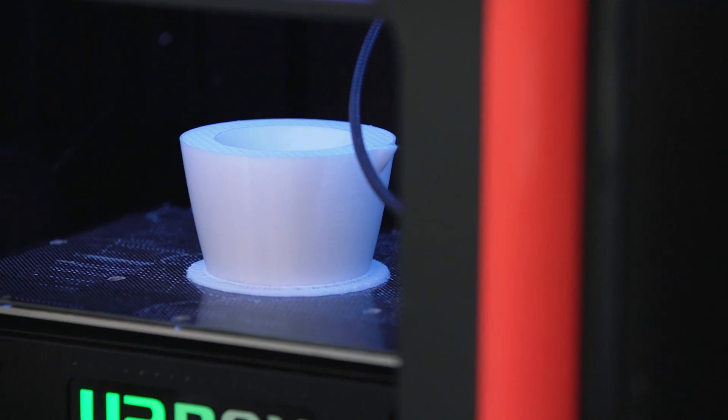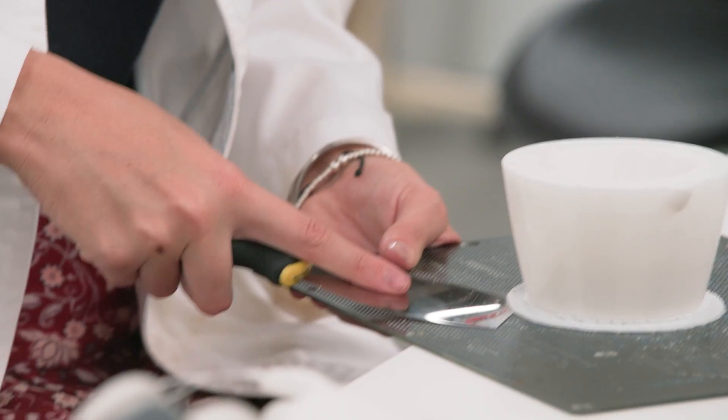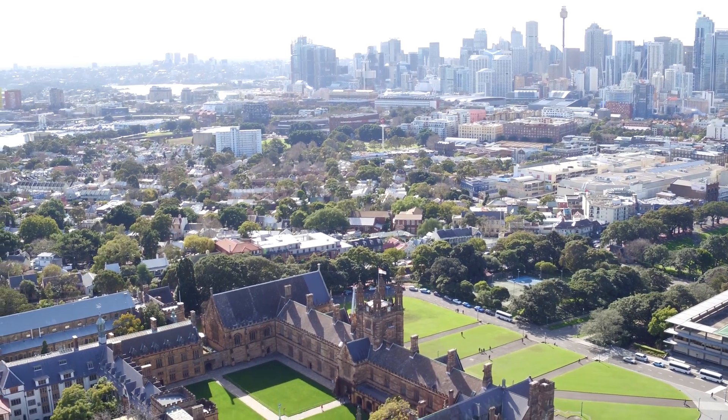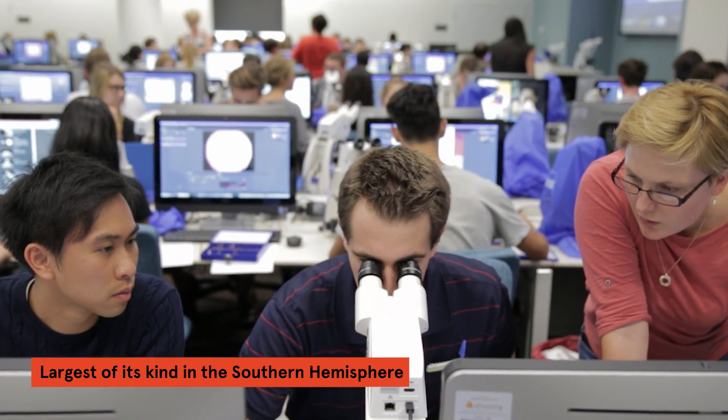Biomedical engineering is really great because it allows you to learn how biomedical technology works and also teaches you the skills to create that technology. The biomedical engineering program at the University of Sydney is the largest of its kind in the Southern Hemisphere.